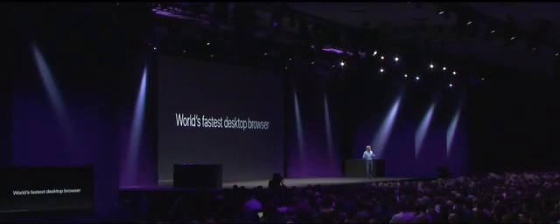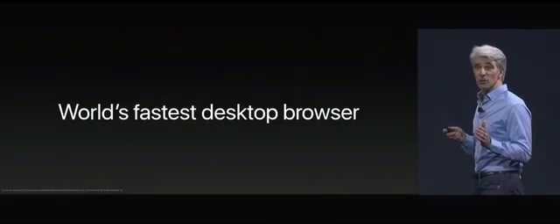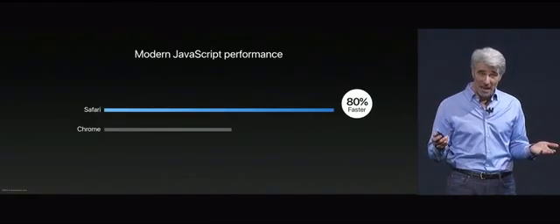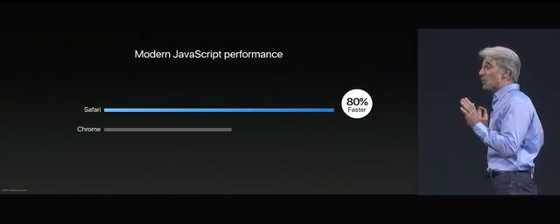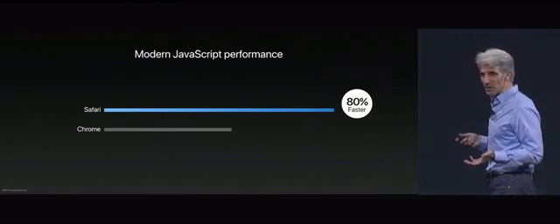Safari's domination continues with the new modern version of JavaScript, ECMAScript 5, where Safari delivers 80% faster performance than Chrome. In addition to being tremendously fast, Safari also helps give you a serene browsing experience.